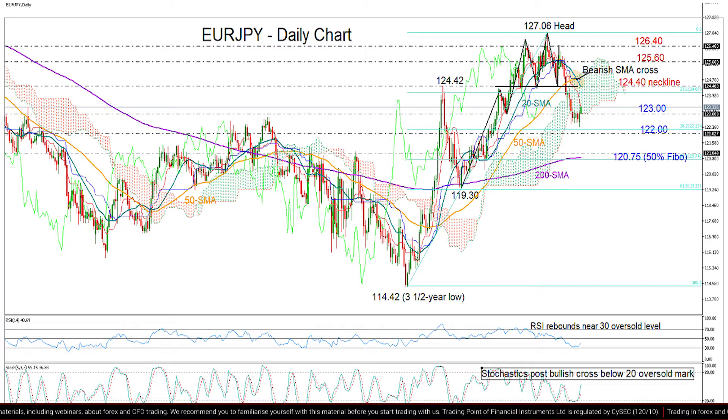So the market could recover some losses, but technically for that to happen, we need to break above the 123 level, which has been restrictive to upside moves recently.